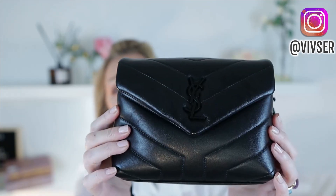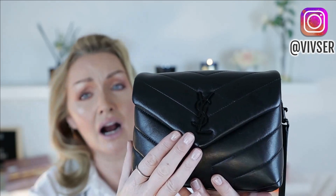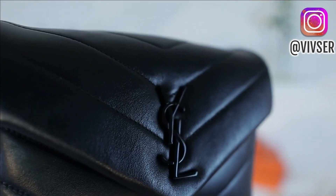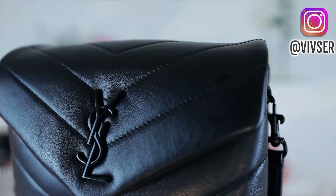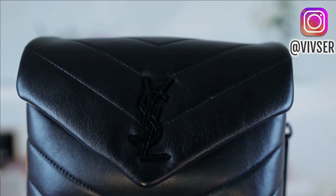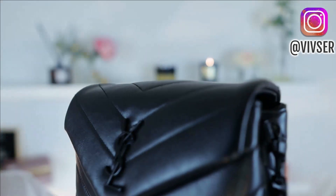Actually one of my subscribers just asked me about the hardware on the YSL Toy Lulu, and as you can see here, there is not a mark on this hardware — no chipping, no denting, nothing. It was something I was a bit concerned about myself, it being coated, but the usual with YSL: amazing quality in their hardware, in their leather, in their construction and craftsmanship and design. I have to give it to YSL.